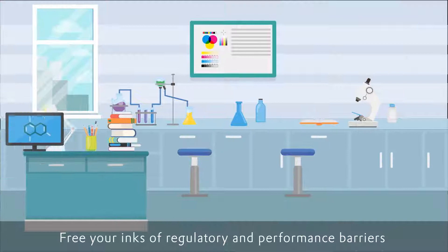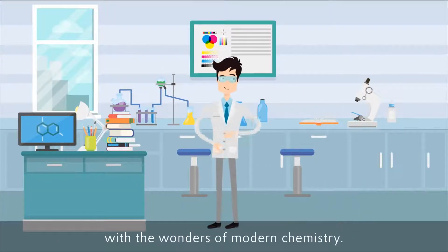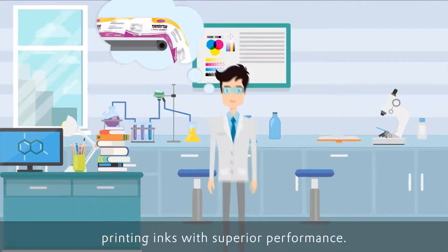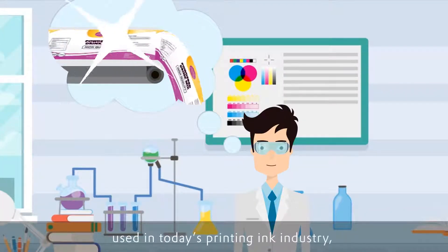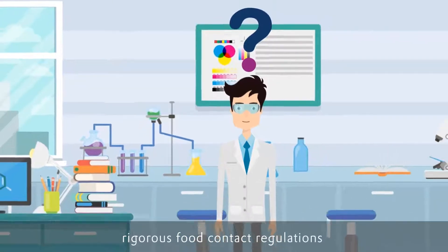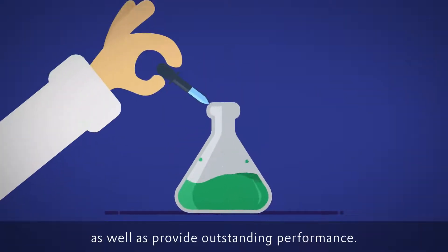Free your inks of regulatory and performance barriers with the wonders of modern chemistry. Ink producers around the world work to formulate printing inks with superior performance. The sophisticated inks used in today's printing ink industry, especially those for food packaging, need to comply with global inventories and rigorous food contact regulations, as well as provide outstanding performance.